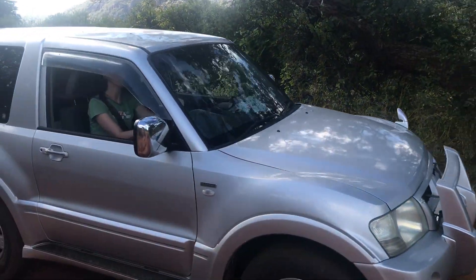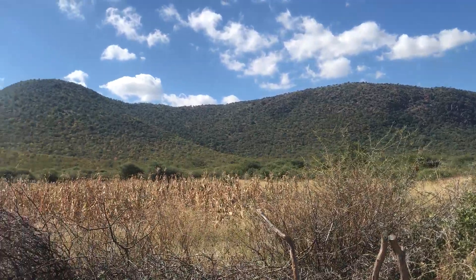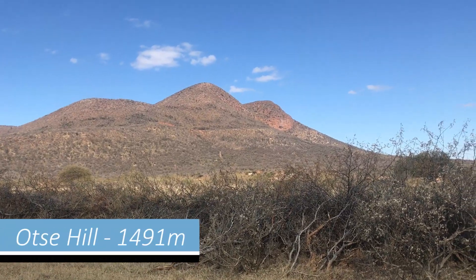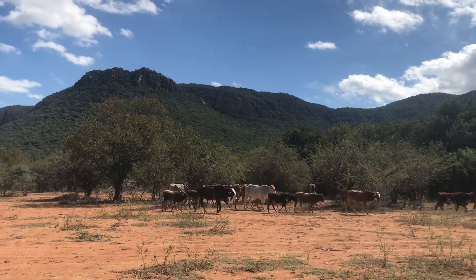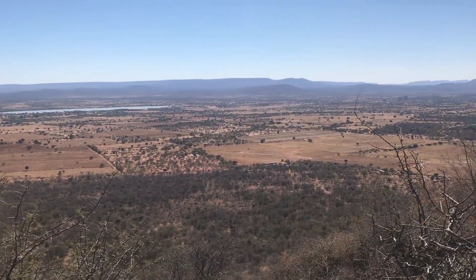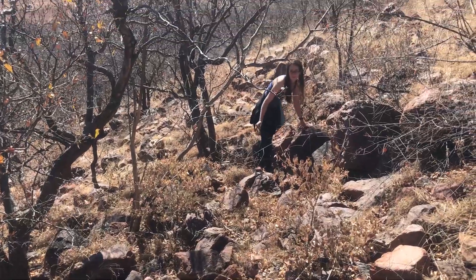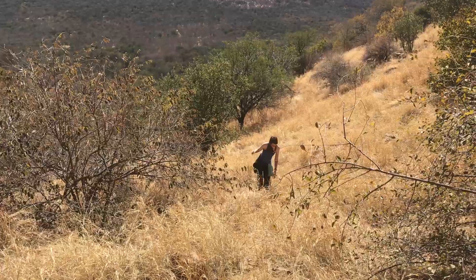For my birthday last month, we went to climb Botswana's highest peak in the town of Tswapong. The area here is quite hilly and stands out from the mostly flat geography in the rest of the country. The hill is about 1,500 meters high, but the surrounding elevation is already about 1,000 meters above sea level, so it's not a very tall mountain. However, the climb up there was quite a challenge — there were no paths at all and we basically had to scramble up through thick bush and thorny plants.